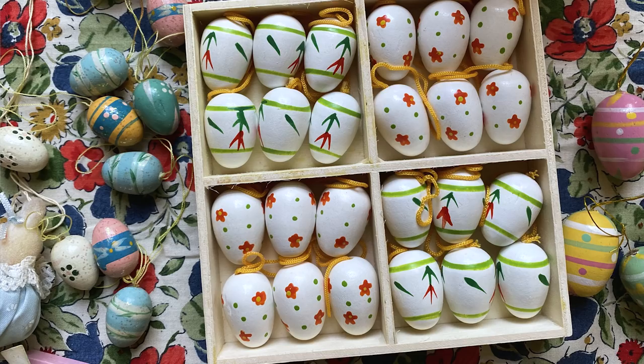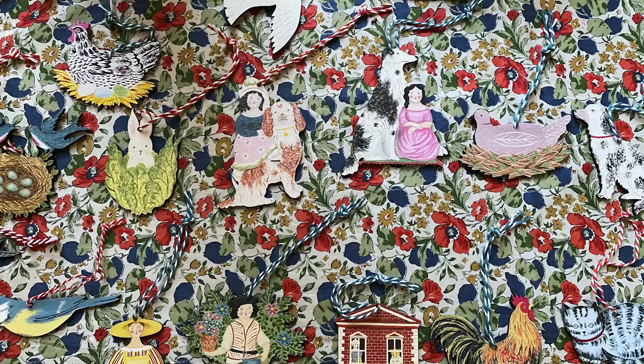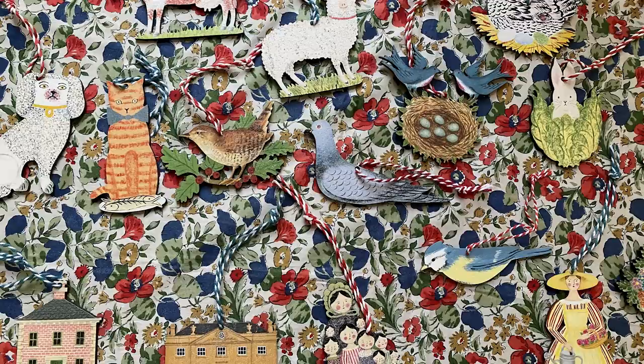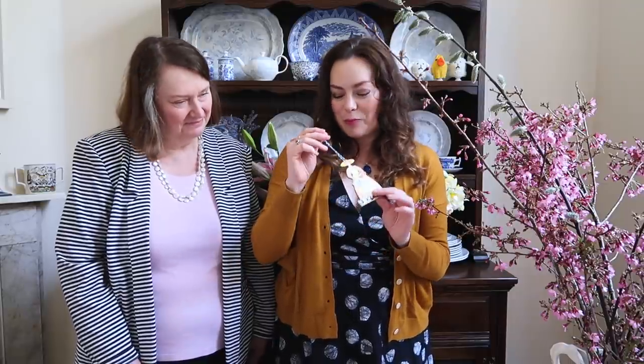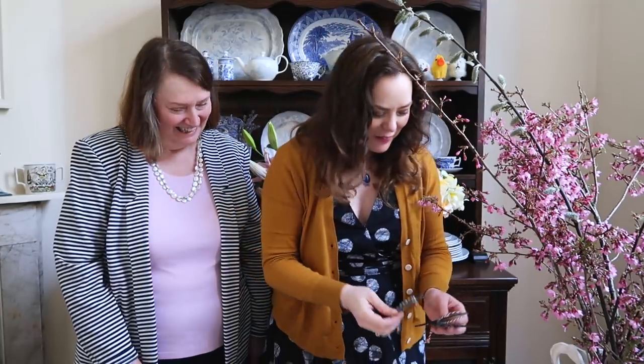I've got lots of decorations here. I've filmed some close-ups of them. I've got these little Gisela Graham mini eggs which I'll be using on the tree — they're so sweet. And our favourite decorations are so often by Elizabeth Harbour. If you watched our Christmas videos, you'll know that we adore her little wooden decorations. She also has some really pretty spring and Easter-themed ones — we've got this little bird in a nest, or two birds in a nest, and a little lamb, perfect for Easter.